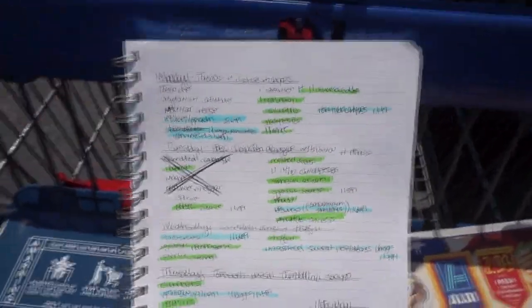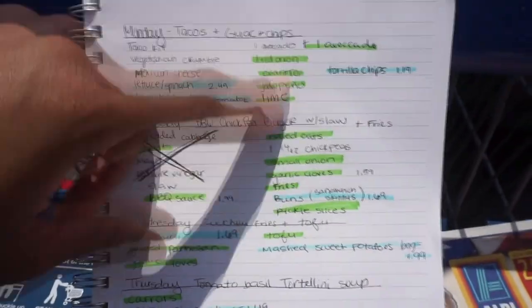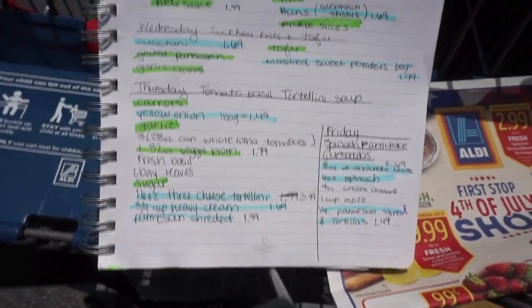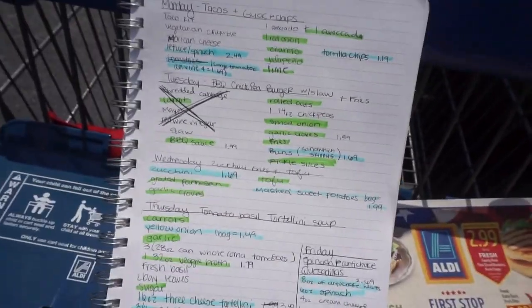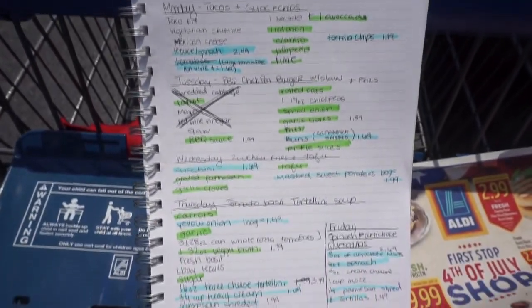I know I said I was going to put prices by the things I already had at home, but to be honest, I kind of forgot when I was in the store. I did it for a few things. I just wanted to come and tell y'all what was going on — I'm super excited. Now we're on the way to Walmart.